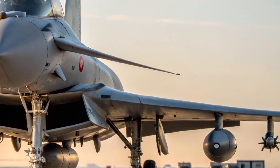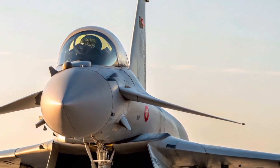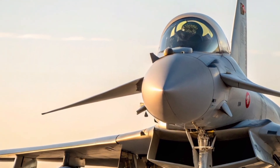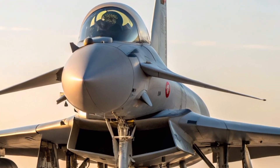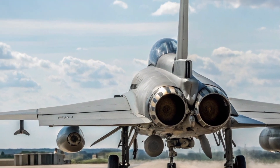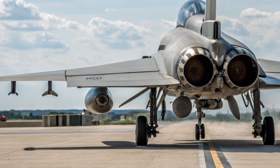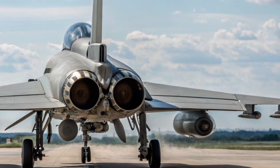At the heart of the FGR4's evolution is the new Captor Reactive Electronically Scanned Array radar, a revolutionary system built by Leonardo UK. Unlike traditional rotating radars, the AESA system uses thousands of small modules to electronically steer its beam, allowing the pilot to track multiple targets simultaneously, even while jamming enemy signals. This radar can detect threats hundreds of kilometers away, giving the Typhoon the first-shot advantage in almost any engagement.